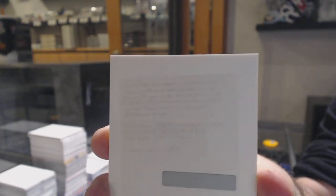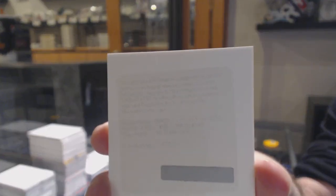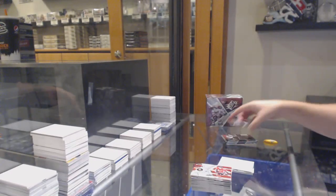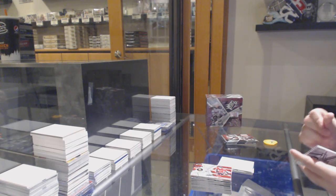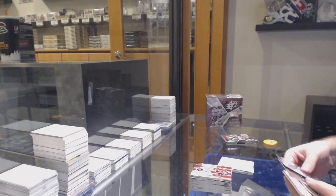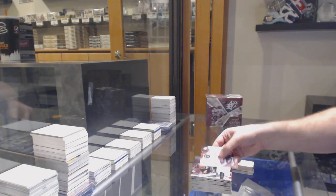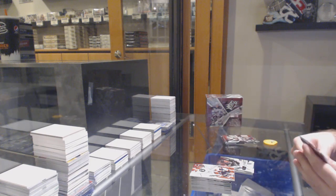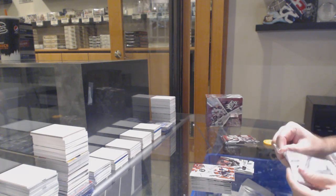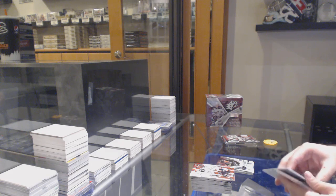Corey Schneider — what team was Corey Schneider a rookie on? We've got our rookie of BJ Crombine for the Dallas Stars. Vancouver, okay, good. If you ever get to the expired redemption round, that'll be a decent one.